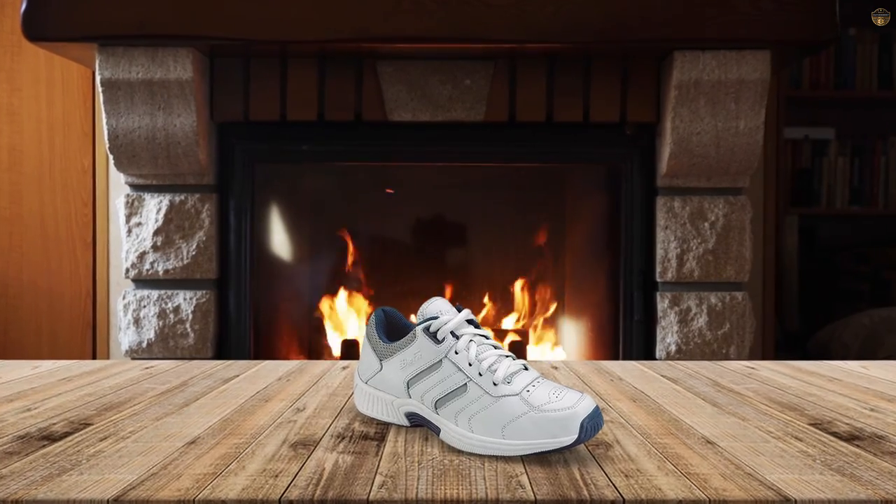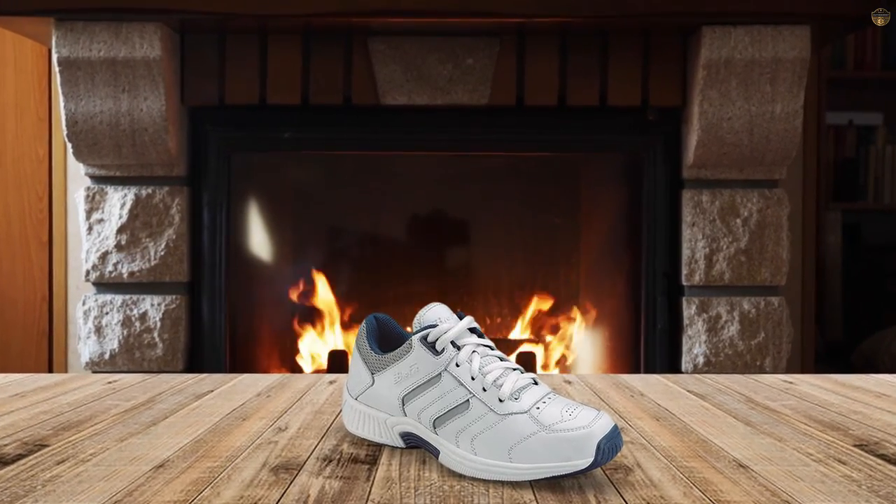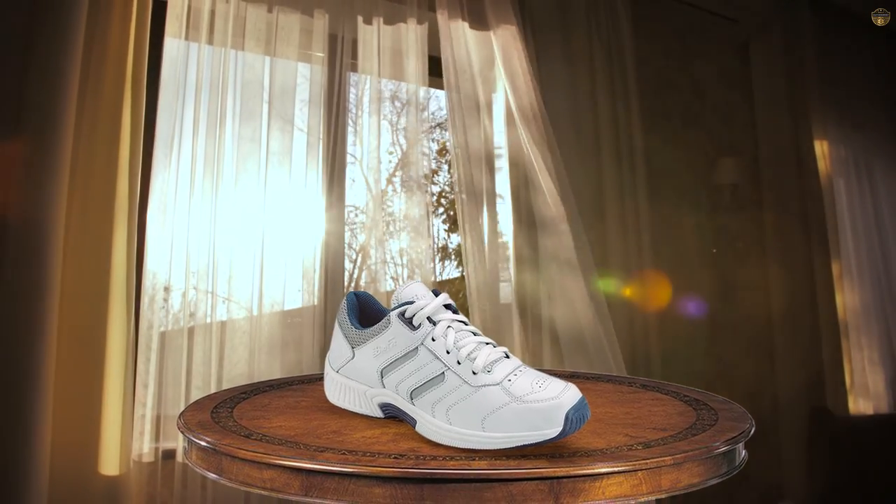OrthoFit Orthotic Shoes offer the best orthopedic shoe solution: a lightweight sole with ergonomic design.